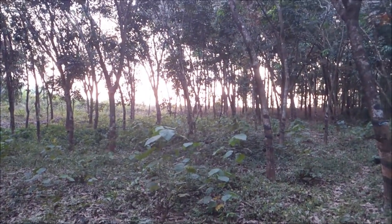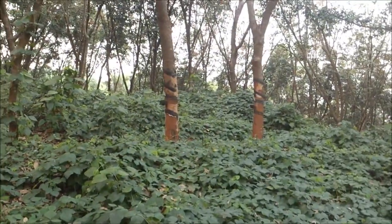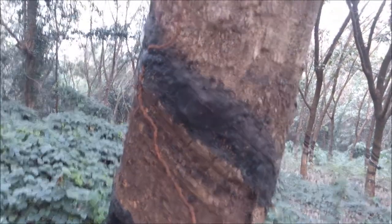This is the Indian rubber tree place. People grow rubber here and it's used for commercial purposes. Now these black lines here, as you can see, contain rubber inside them. It's rubber sap.